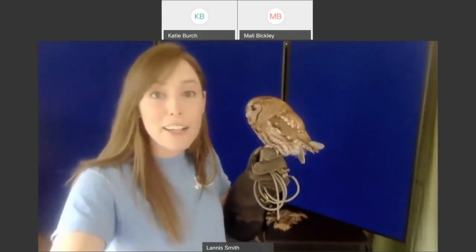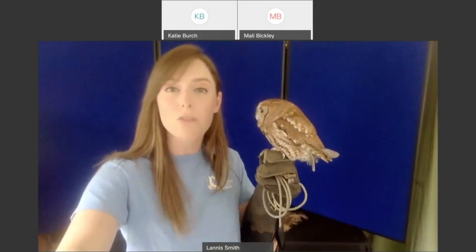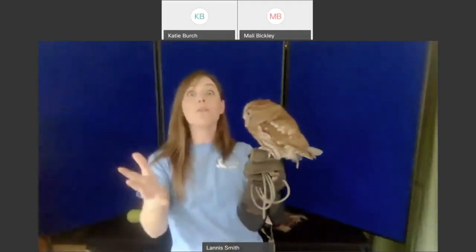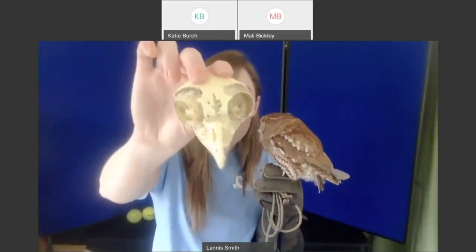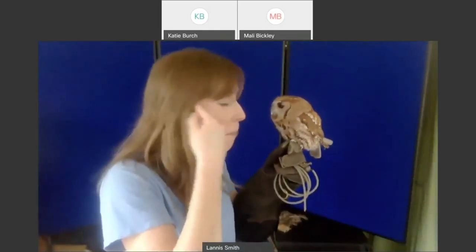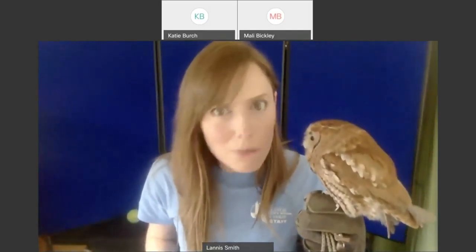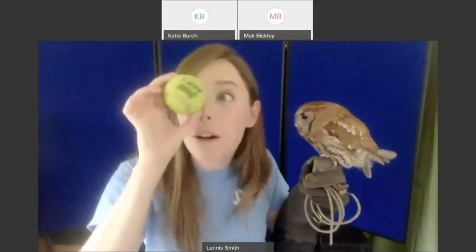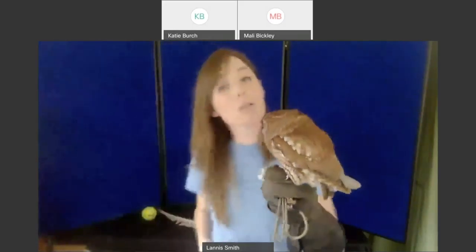We can use her to talk about the other physical features we see on owls. The first thing I notice is that her eyes are ginormous — owl eyes are huge. If we go back to the skull, you can see the eye sockets where the owl eyes sit. Not only are they giant, they're long — they sit really far back into the face. If we humans were the size of owls, our eyes would be the size of tennis balls.